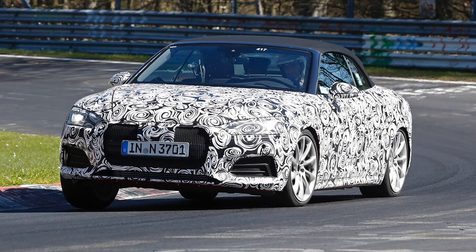The new A5s, both Coupe and convertible, are going to be based around the same MLB Evo platform used by the Q7 and also by the all-new Audi A4. Through the use of high-strength steel and aluminum for the outer panels, engineers will be able to save about 100 kilograms.